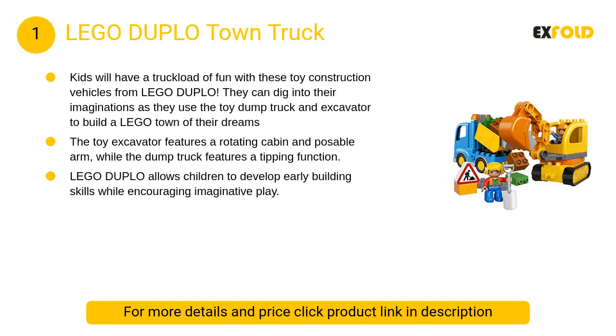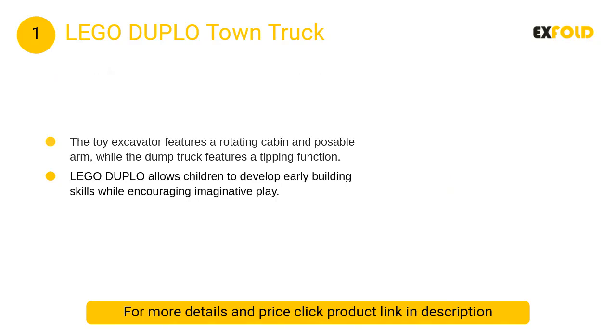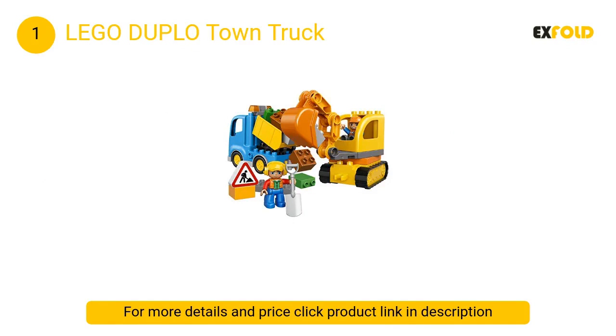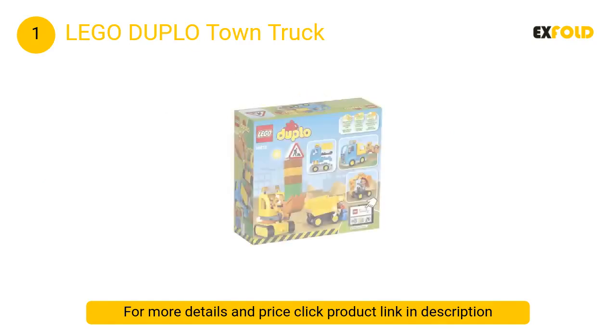At number 1: Lego Duplo Town Truck. This construction toy comes with two vehicles — an excavator and a dump truck — along with two construction worker Duplo figures with safety helmets, a roadwork sign and a shovel, plus extra bricks for scooping.